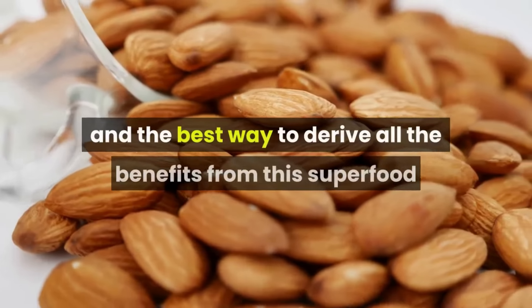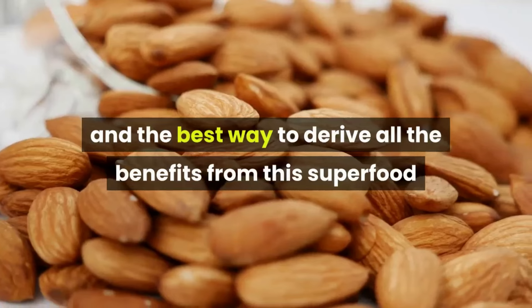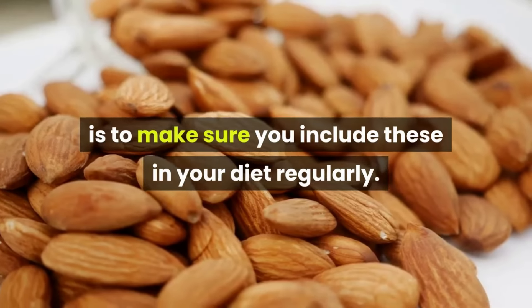Almonds have many fantastic nutritional qualities, and the best way to derive all the benefits from this superfood is to make sure you include them in your diet regularly.